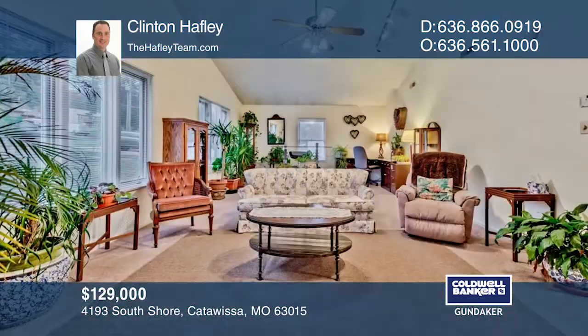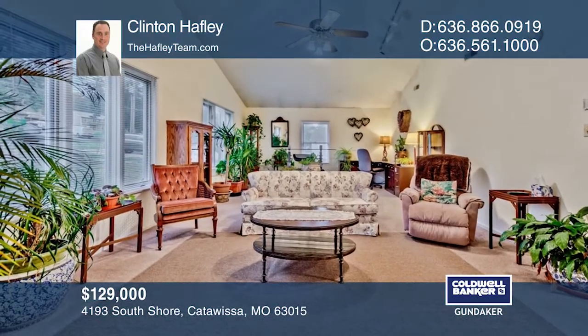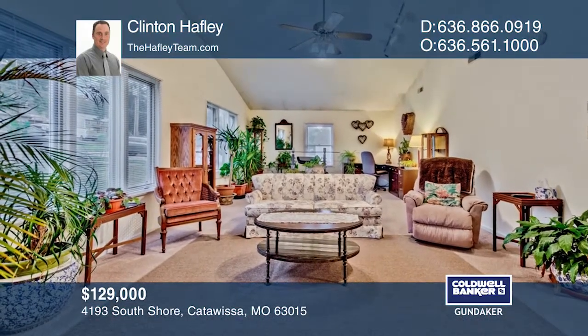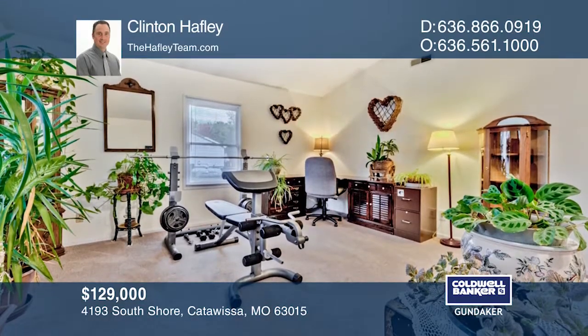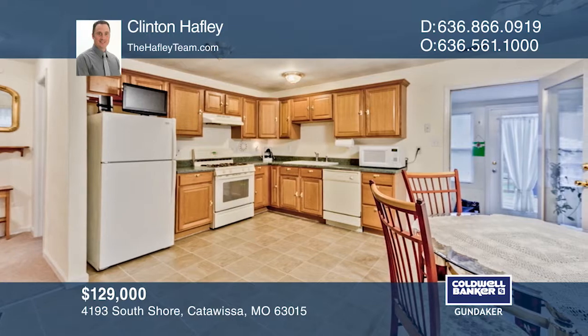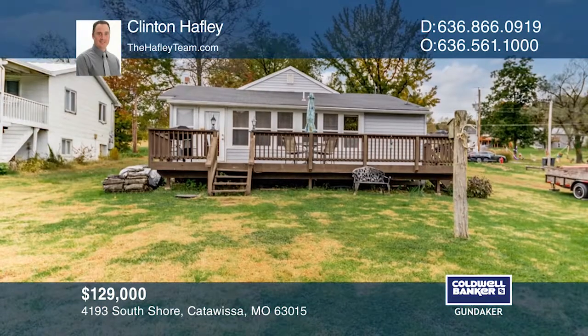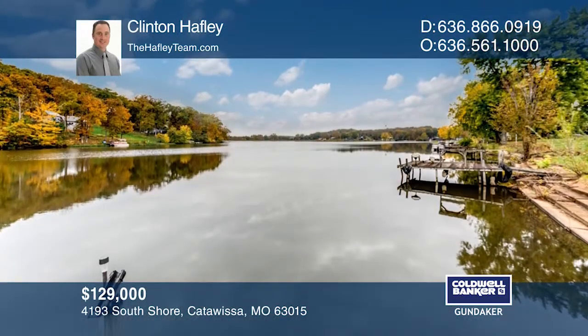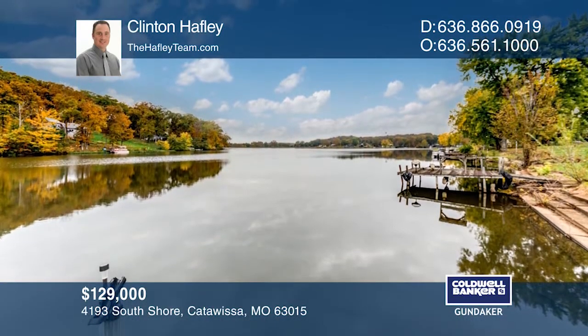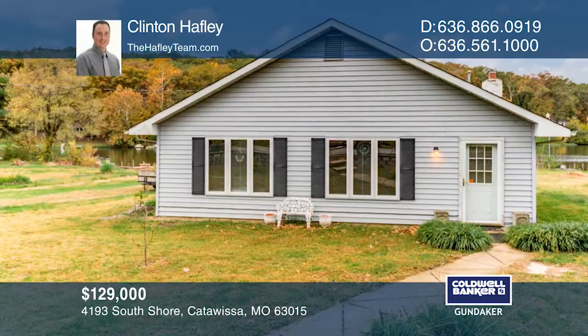Welcome to this affordable lakefront home with a private dock — perfect for your design from floor to ceiling. The open area kitchen and dining area provide the right amount of space. Watch the sunset over the dam every evening from your backyard deck that runs the length of the home. It's lake life 365 when sitting in the enclosed portion of the deck. Invest in your future by calling Clinton Haefeli today.